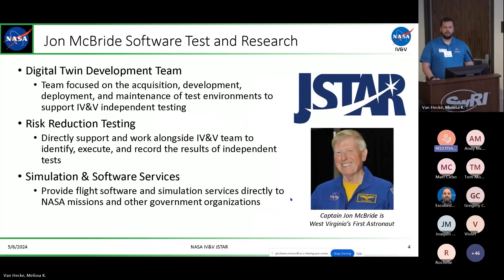Our team at NASA IV&V, the John McBride Software Test and Research Team, or JSTAR, was named after Captain John McBride. We figured if you're going to start a lab named after an astronaut, they can't cancel you. Our lab has traditionally been doing what we now call digital twins — basically simulation and emulation platforms. We started building these ourselves, then as vendors started providing them, we started acquiring and combining them, as you saw in some of the talks earlier with Aristotle.